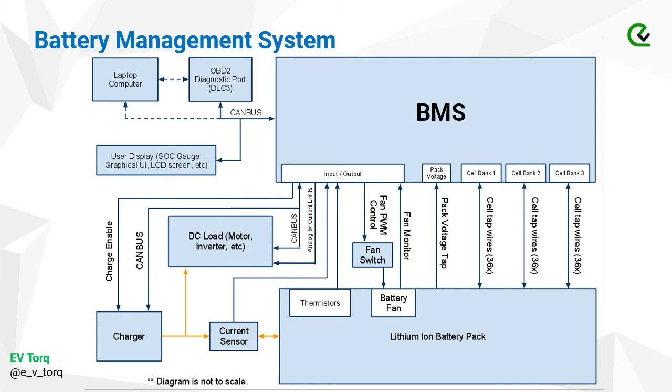Here is the basic architecture of a BMS. There is a cell monitoring section and an input-output section. Apart from power lines, CAN bus communication happens in the input-output section, enabling communication between the charger, the speed gauge, and the BMS. All cells are connected to the BMS through cell banks — each module of stacked cells is called a cell bank and each cell bank is connected to the BMS. For cooling, there is a fan whose switch is also controlled by the BMS. If battery temperature increases, the fan turns on to cool it down.